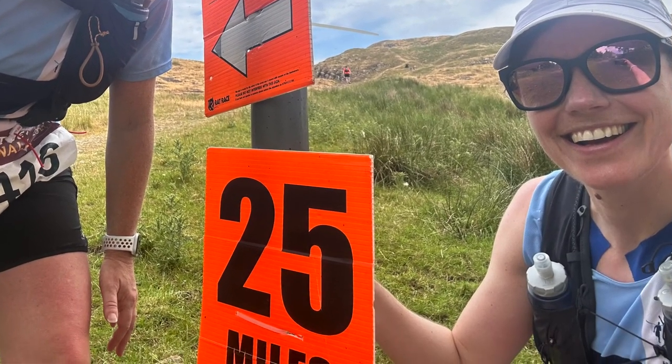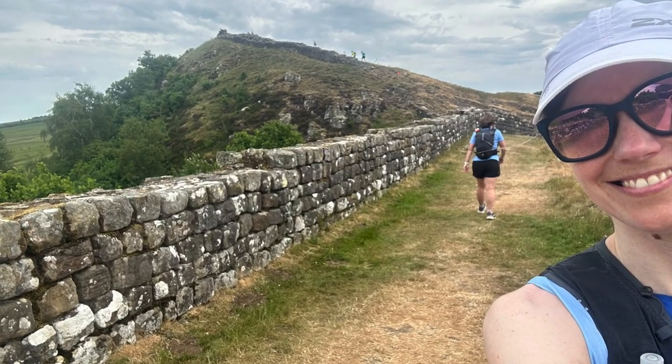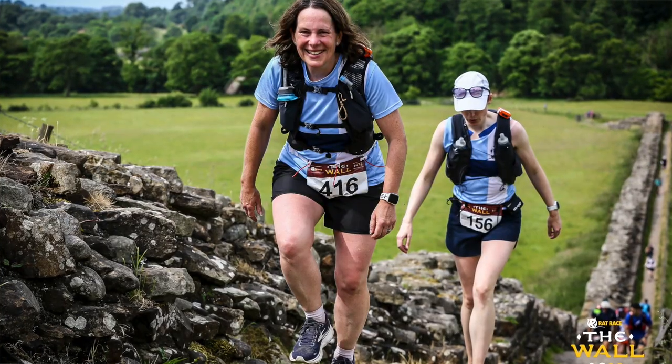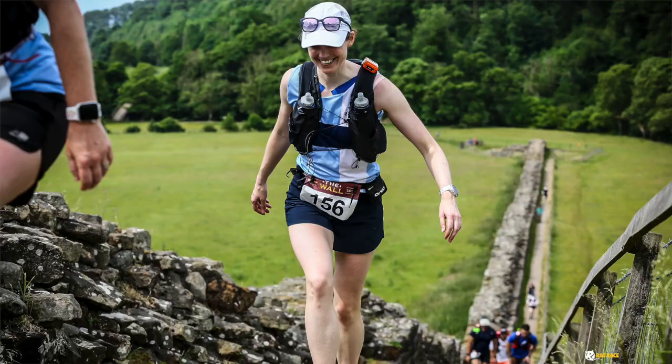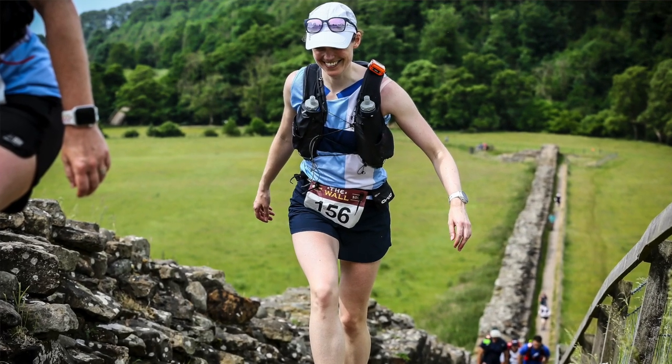The favourite part of the route for me was the section between the Wall Town Quarry pit stop and the Sill pit stop, because this took in Hadrian's Wall and it was quite technical with lots of steps. But as you can see from the photographs it was absolutely stunning — a really magical section of the route.